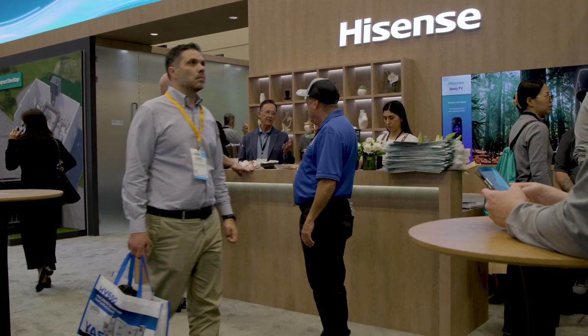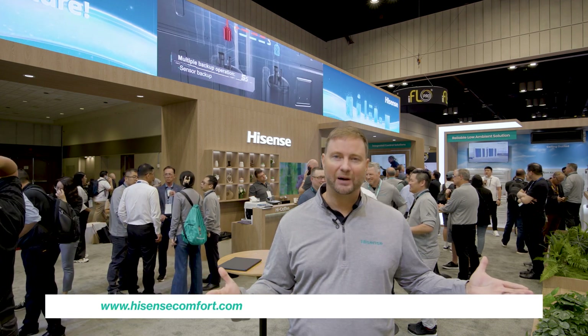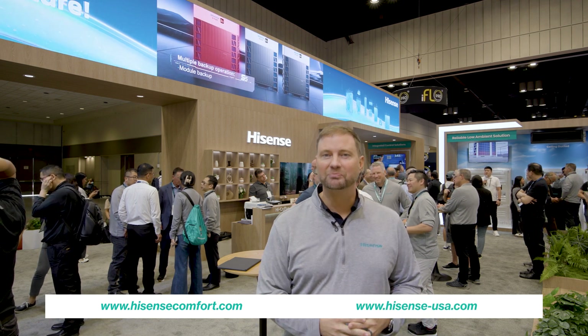Thanks again for joining us at the AHR Expo 2025. We're really excited to have Hisense in the North American market. Please check us out at HisenseComfort.com, or if you want to see all of our Hisense products, visit us at HisenseUSA.com. Thank you.